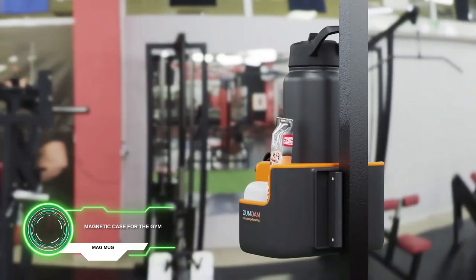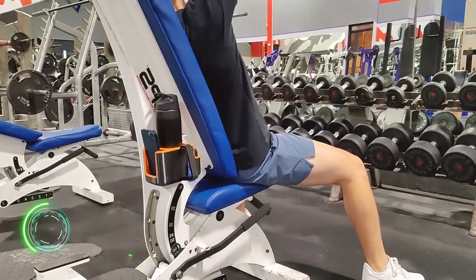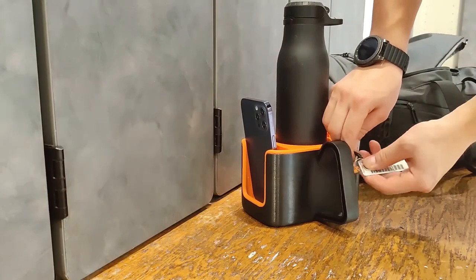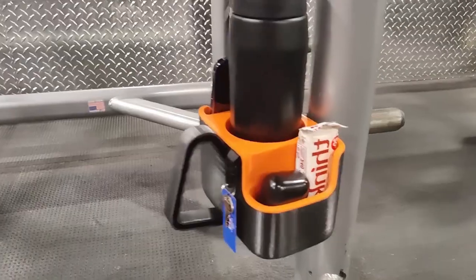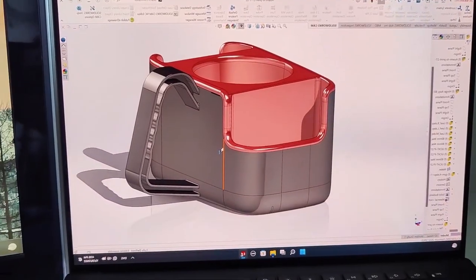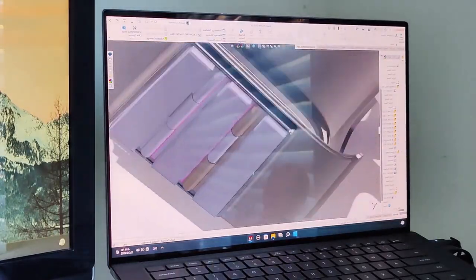Magnetic case for the Jim Mag Mug. It can be attached to any metal surface, so you don't need to carry your phone, headphones, and keys around. The website lists the price as $1.34, but if you really want to, you can print such a device yourself on a 3D printer.